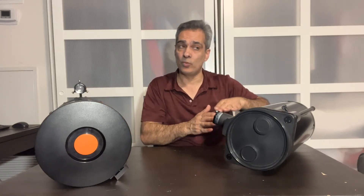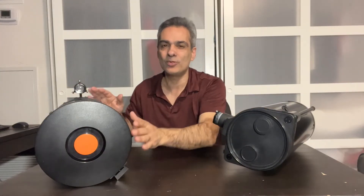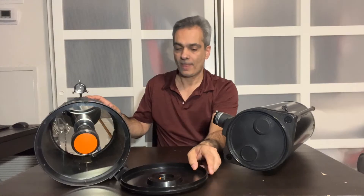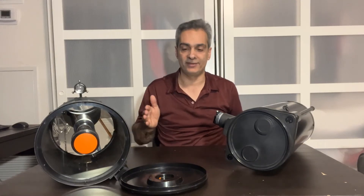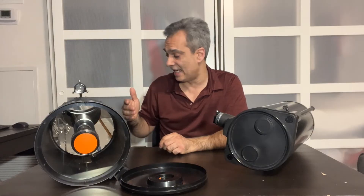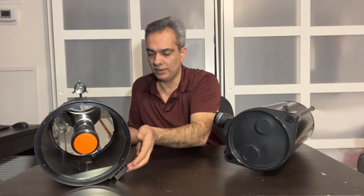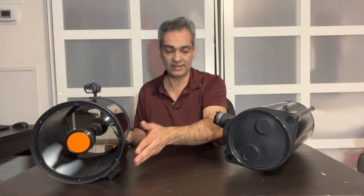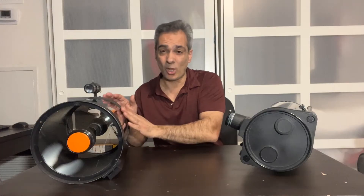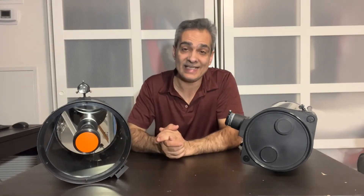Last time the 6-inch went in the suitcase under the plane, not carry-on. I'm a little more worried this time because of the SCT's corrector plate. I used blue inch foam and wrapped it twice — collimation stayed almost perfect. I think I'll do the same: two layers of foam. Since it's just a tube without the visual back, finderscope, and diagonal, I can probably get it in a carry-on. It's the same size, though this one is a lot more expensive.